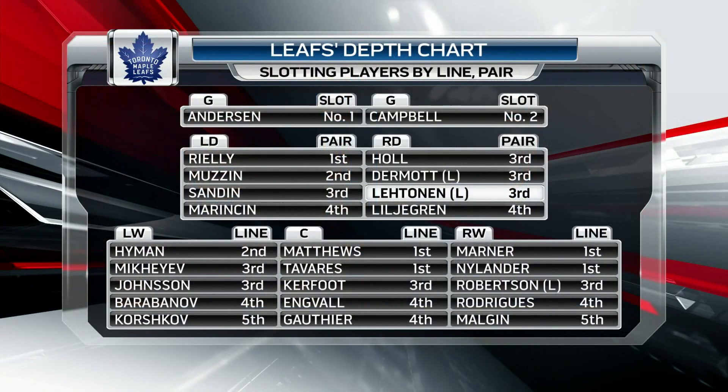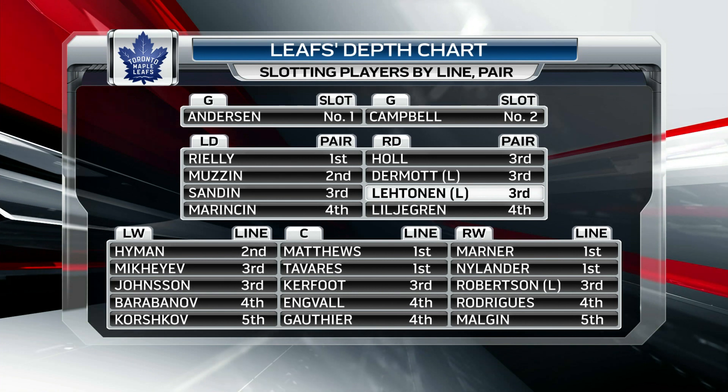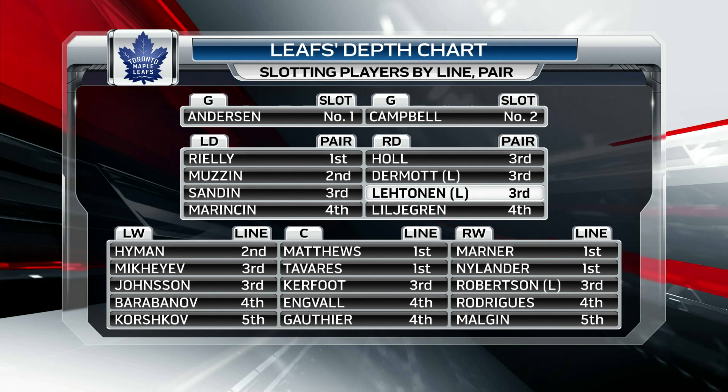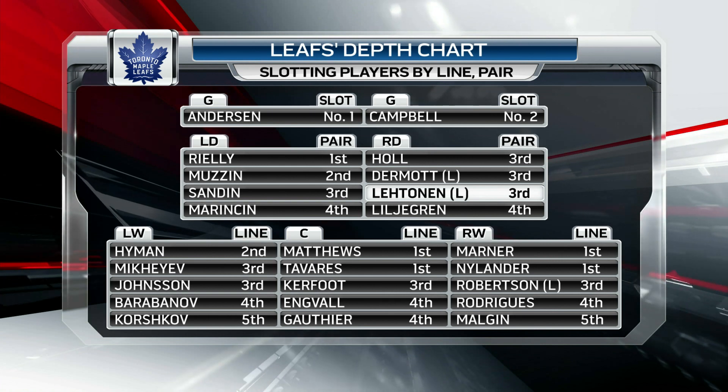Here's how the Leafs roster shapes up. We've slotted in the players not exactly how they fit in on the Leafs, but more so on a league-wide average basis. Take us through the Toronto Maple Leafs roster.